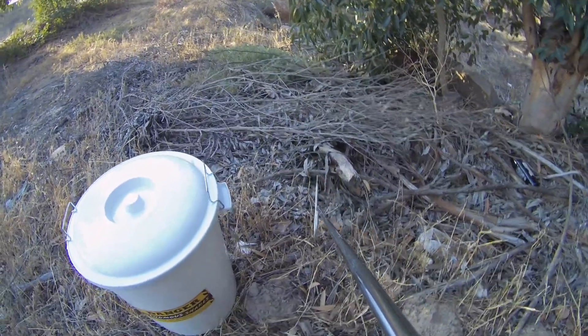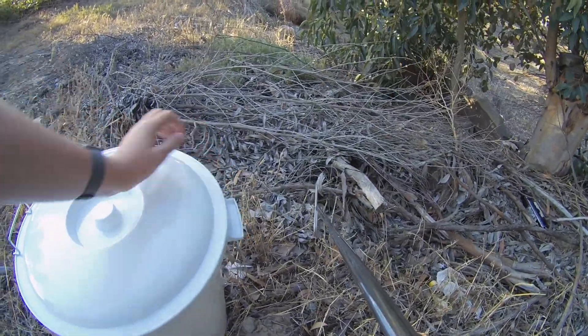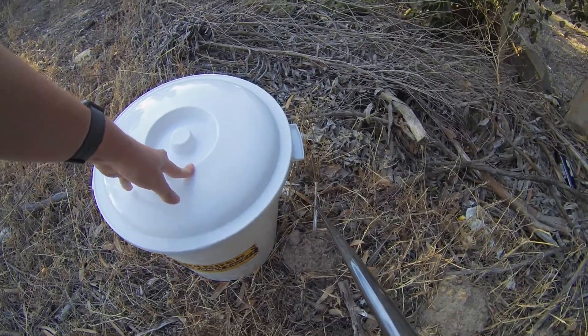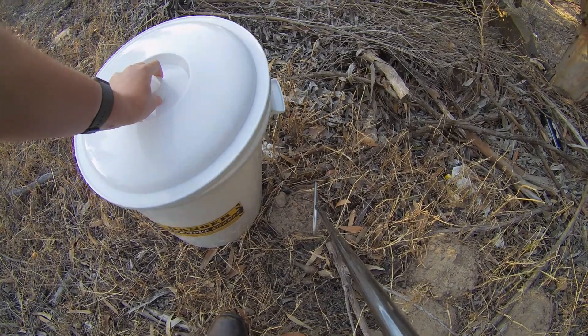Hey guys, Willem from Bleiburg Snake Rescue here. So after a string of mole snakes, I finally got a Cape Cobra again. There's going to be more and more of them over the next couple of days as the weather warms up.